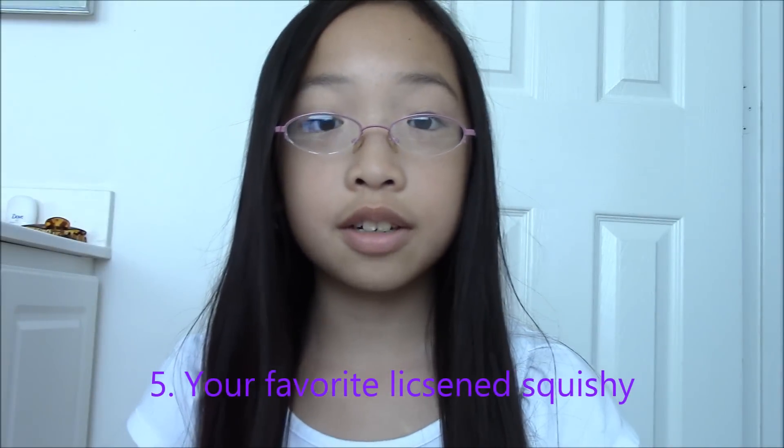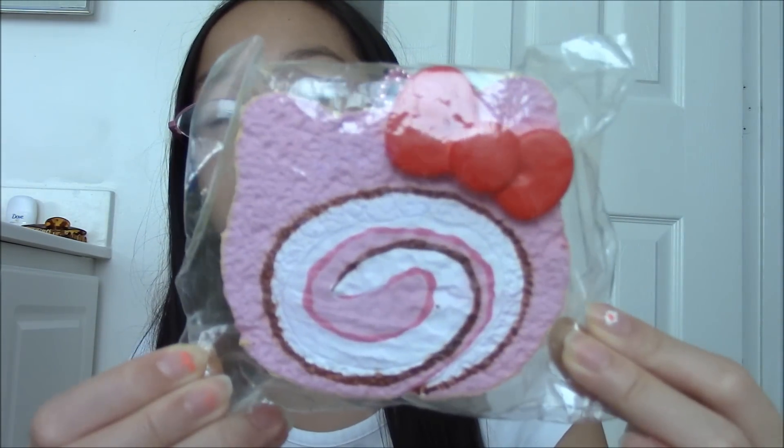The fifth question is your favorite license squishy. I don't have just one favorite license squishy — I have more than one. But one of my favorites has to be this Hello Kitty cake roll.